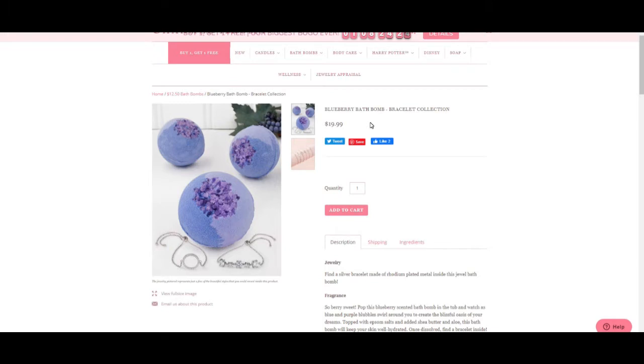With Charmed Aroma, if you're in Canada they charge $9 shipping on orders under $50. So I went for two candles and the bath bomb, which came to about $52 so I could get free shipping. That's how they get you — that's how they got me.